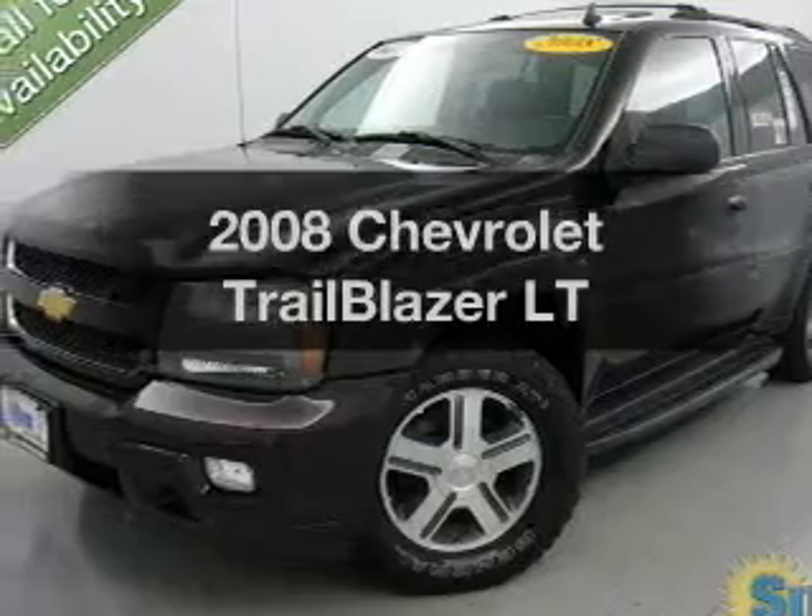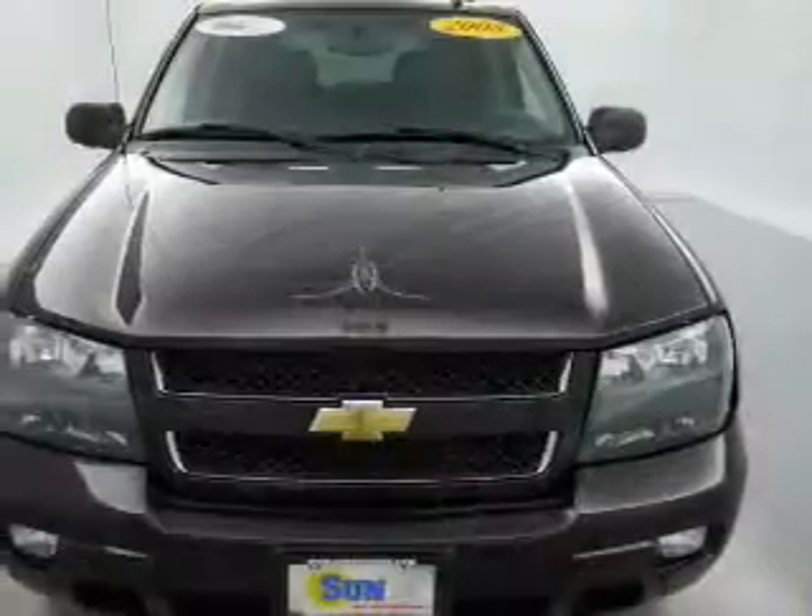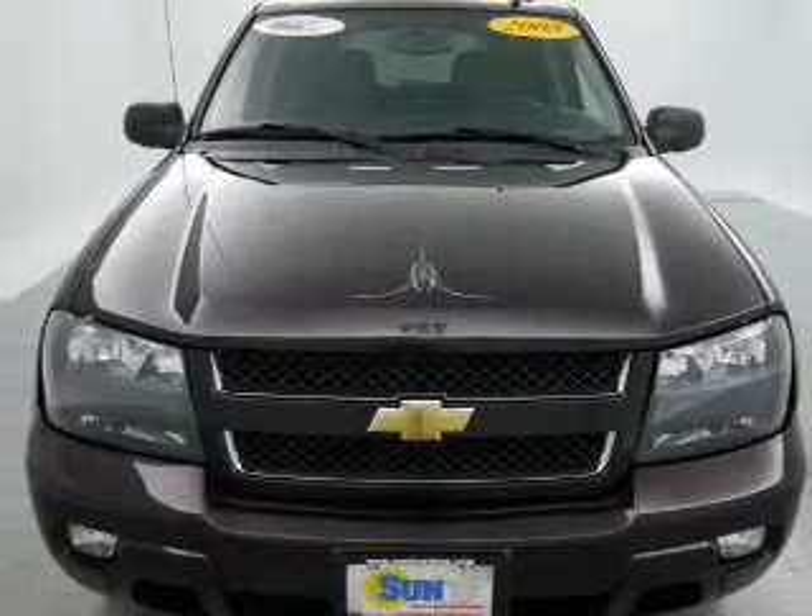Imagine yourself in this 2008 Chevrolet Trailblazer. If you're looking for a first-rate auto, this one could be yours today.